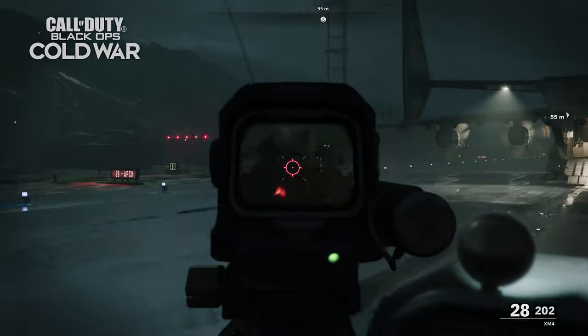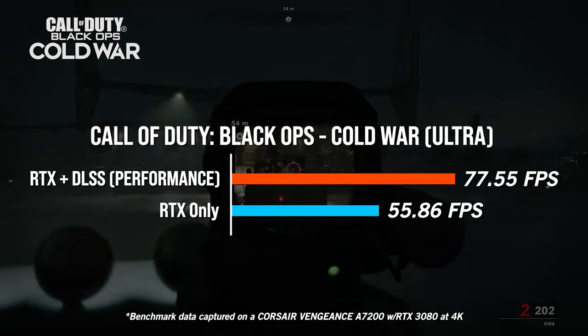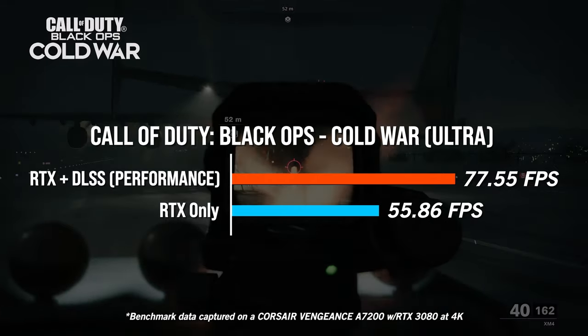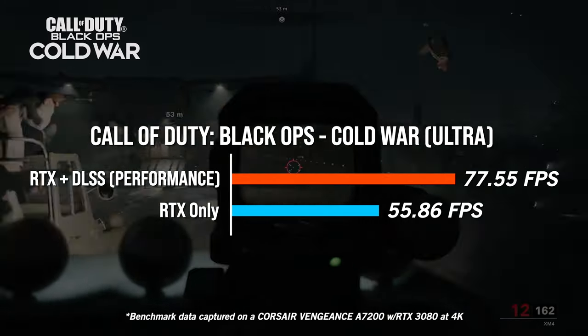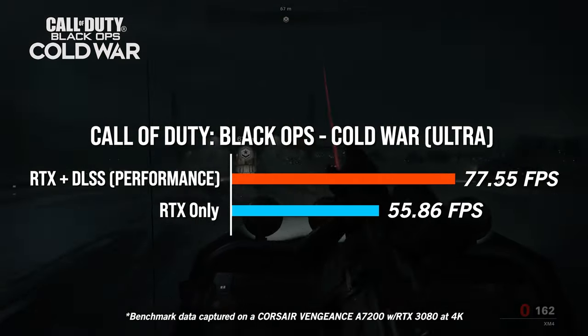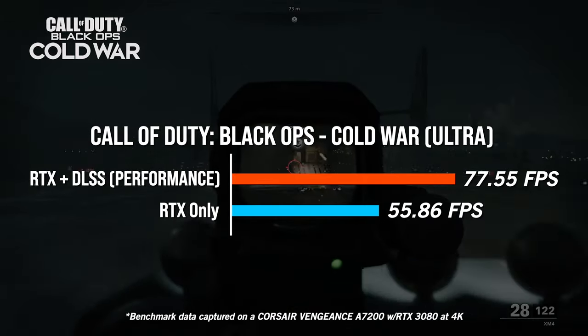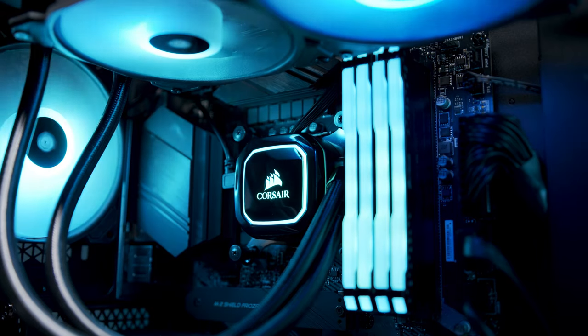To further drive the benefits of DLSS, we did a similar test with Call of Duty Black Ops Cold War, this time cranking the resolution up to 4K with all settings including ray tracing set to maximum. Without DLSS, our average FPS was a respectable 55.86 frames per second. However, switching on DLSS performance mode gave us a drastic improvement, increasing our average FPS to 77.55 with a barely noticeable difference in quality.